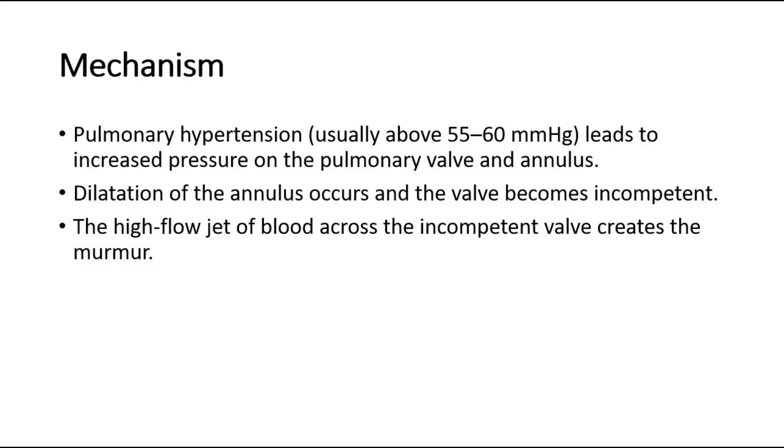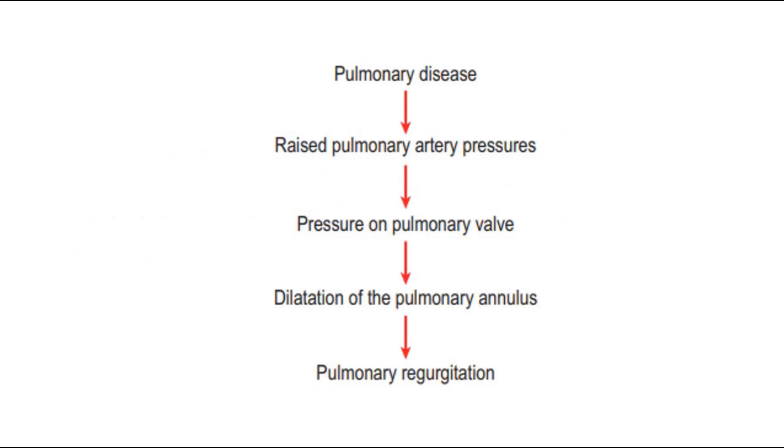For its mechanism, pulmonary hypertension — usually above 55 to 60 millimeters of mercury — leads to increased pressure on the pulmonary valve and annulus. Dilatation of the annulus occurs and the valve becomes incompetent. The high-flow jet of blood across the incompetent valve creates the murmur. This is a flowchart showing the mechanism of Graham Steell murmur.